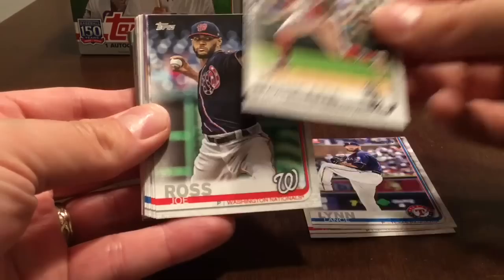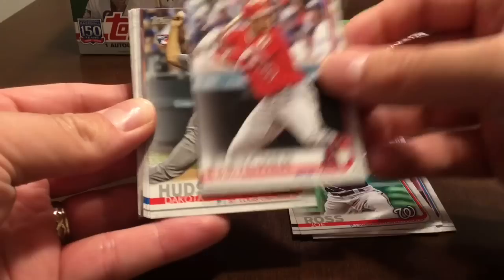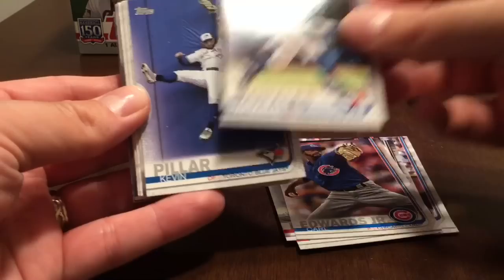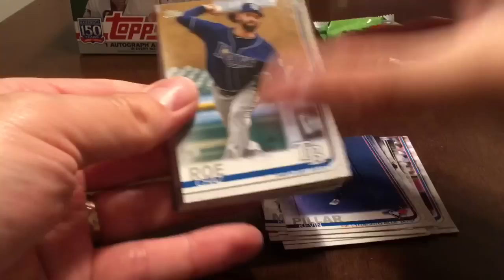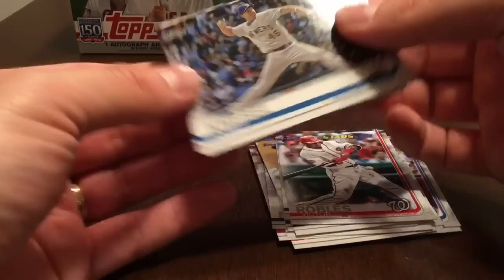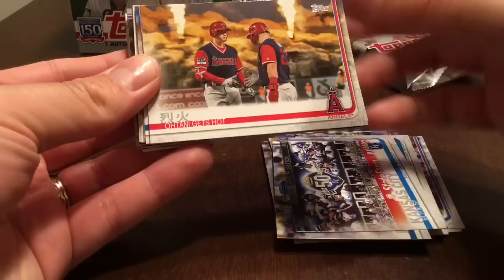Lance Lynn, Johan Mankata, Joe Ross, David Fletcher rookie, Dakota Hudson rookie, Carl Edwards Jr., Kendris Morales, Kevin Pilar, Chaz Rowe, Marco Gonzalez, future stars Victor Robles, Corey Kniebel, Francisco Mejia future stars for the Kansas City Royals.